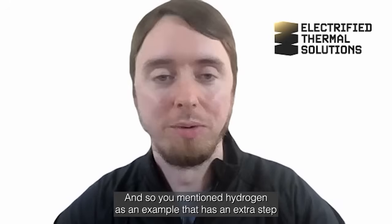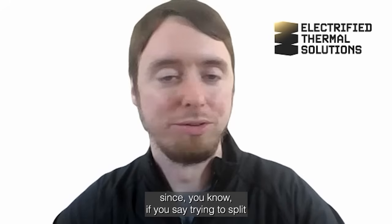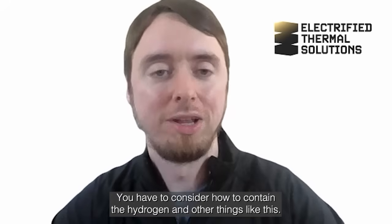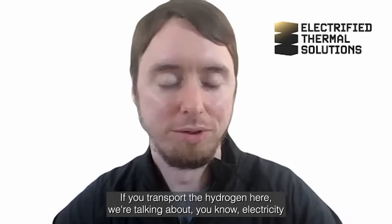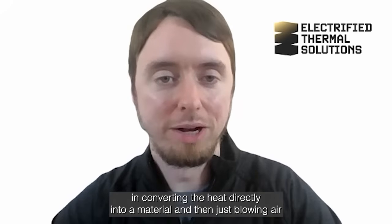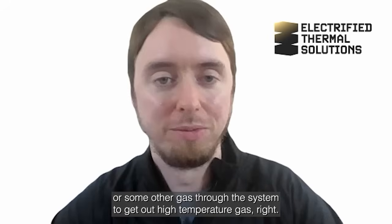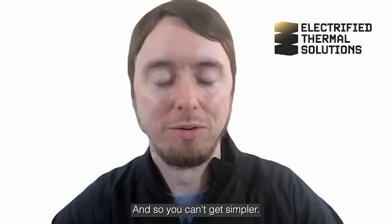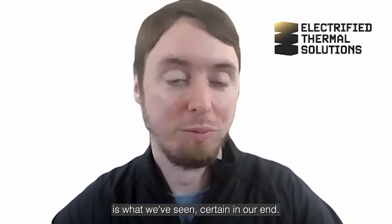You mentioned hydrogen as an example. That has some extra steps — if you're trying to split water to make hydrogen, there are other sources of losses. You have to consider how to contain the hydrogen, maybe transport it. Here we're talking about electricity converting heat directly into a material and then just blowing air or some other gas through the system to get out high-temperature gas, flowing it through your stack of bricks. You can't get simpler or more cost-effective than that approach.